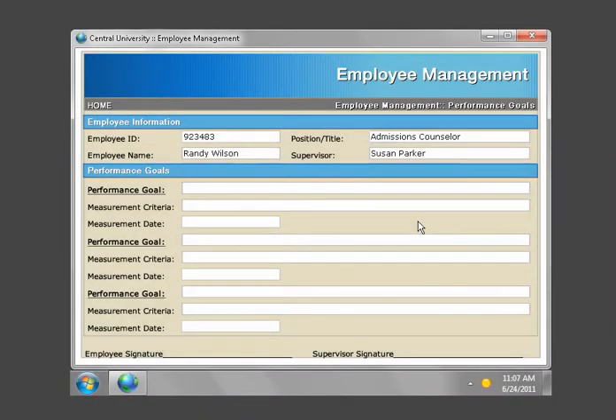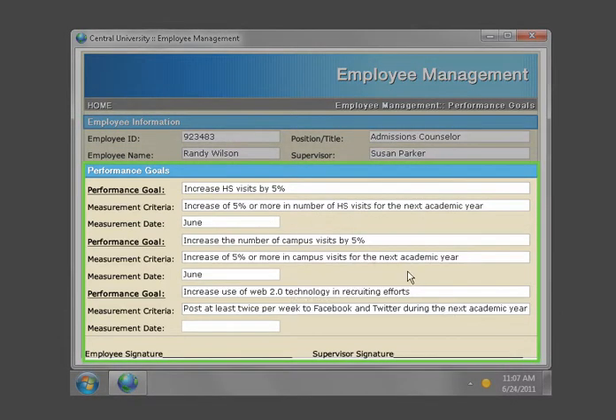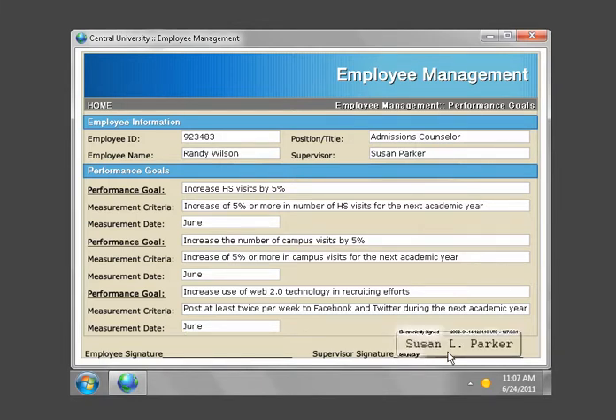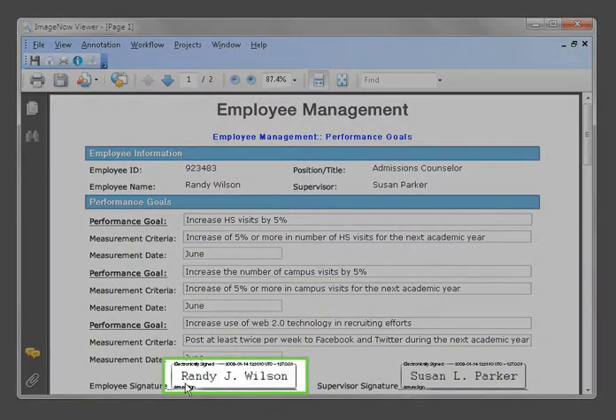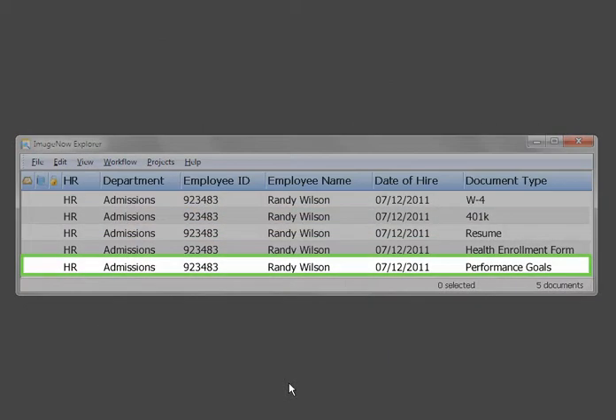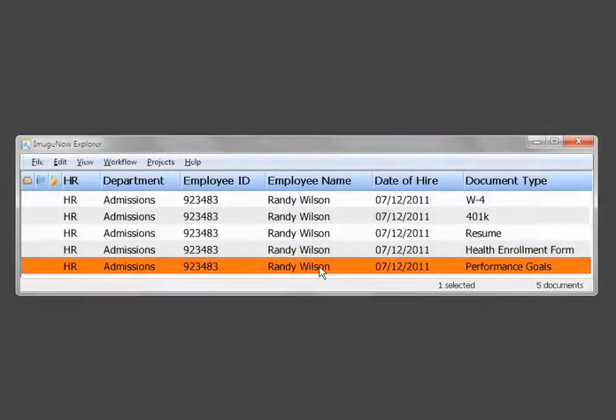Susan, a manager, fills out employee performance goals in an e-form for Randy, a staff member. Susan reviews the goals document with Randy and makes any necessary updates. Susan then signs the form electronically and sends it as an email attachment to Randy. Randy reviews and signs the form, and the completed goals document is then automatically returned to ImageNow and linked to Randy's file.